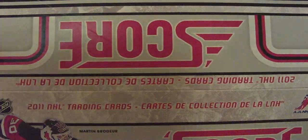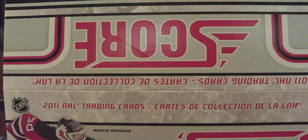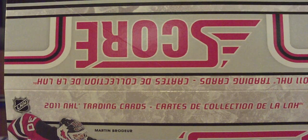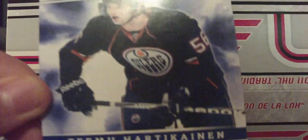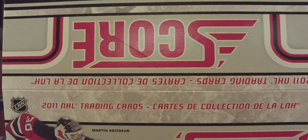Colin Greening, Ben Scrivens, Ryan Johanson, Thomas Koubalik, Brian Strait, Timo Harkonnen, and last one — Cam Talbot.